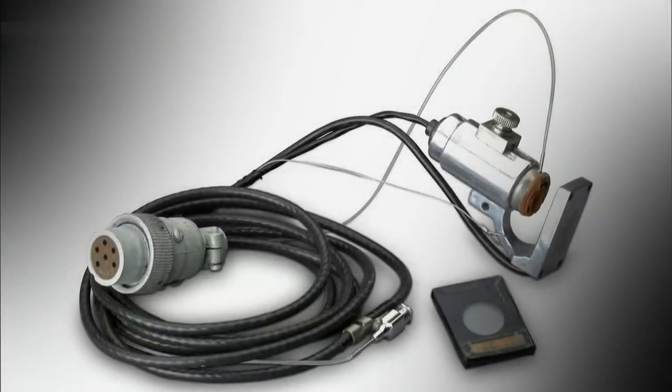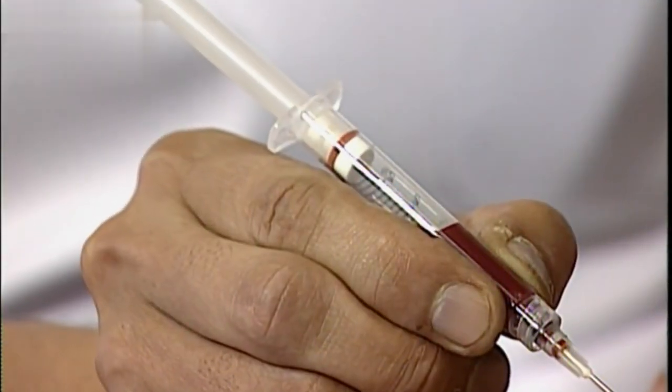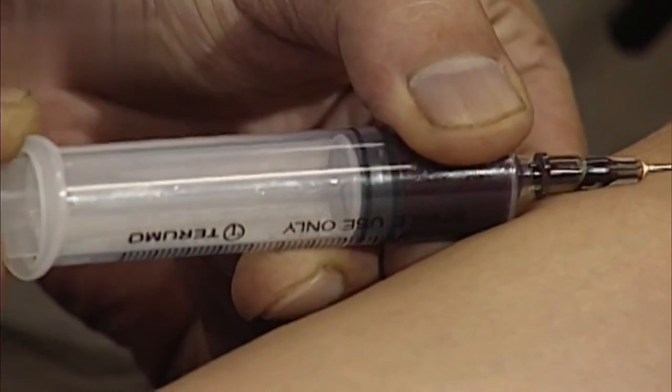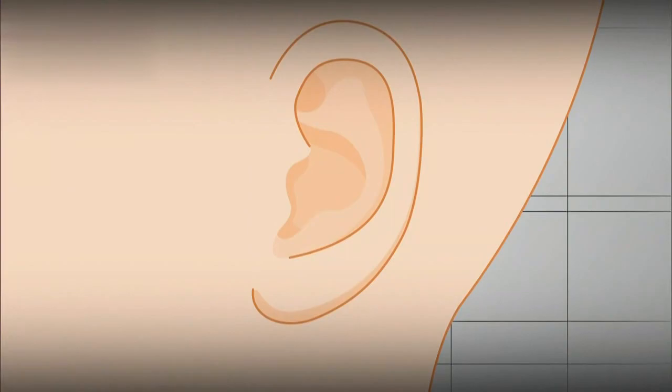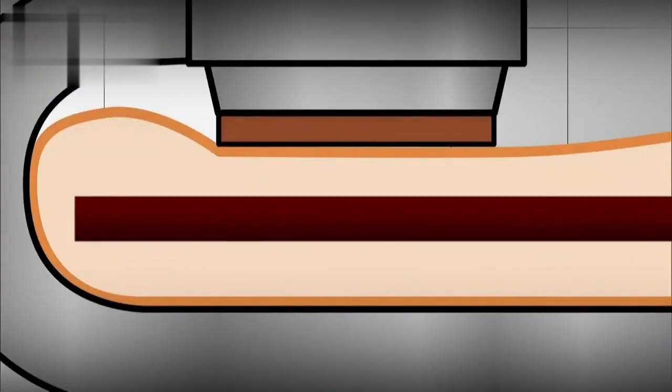Something developed in the US caught his eye — an ear oximetry device. It used the color of blood to measure oxygen saturation. Blood that's high in oxygen is bright red; blood that's low in oxygen is much darker. To use the American oximeter, the earlobe was first warmed to expand the blood vessels before attaching the device. Light was shone through the earlobe, and by analyzing the amount of light absorbed by the varying colors of blood, the oxygen level could be found.